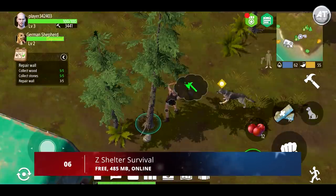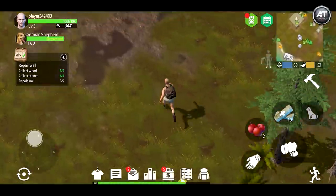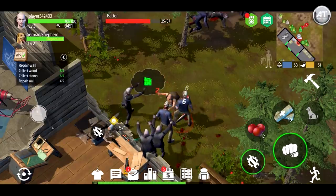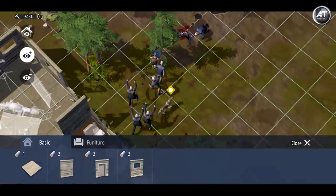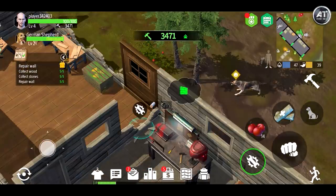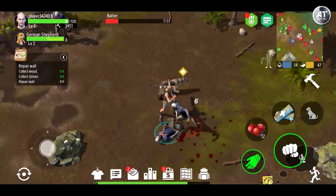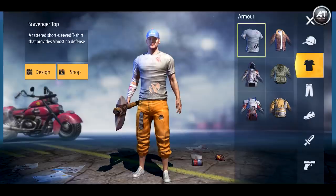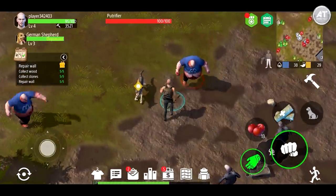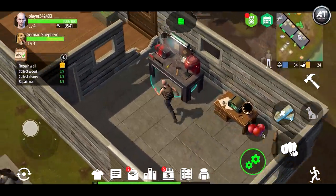Moving on to number 6, we have Z Shelter Survival. This is an adventure zombie survival game with crafting, building, fighting the dead, and other survivors. Earth was a great place to live, but suddenly an unknown virus began spreading rapidly, turning most people into brutal zombies while the remaining desperately fight for existence. The main character will face many dangers such as hunger, thirst, cold, the dead, and other survivors. Start by searching for supplies — food, wood, stone, and other materials — to build a safe haven and craft items.